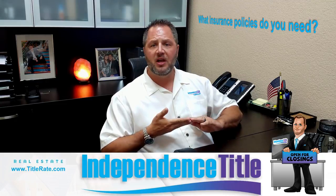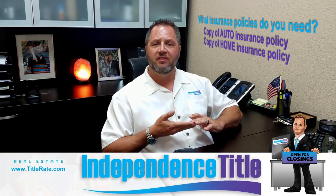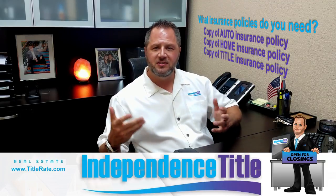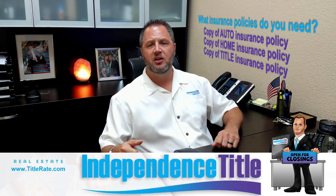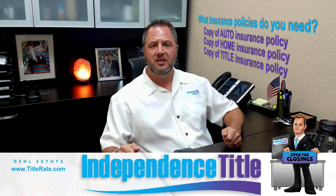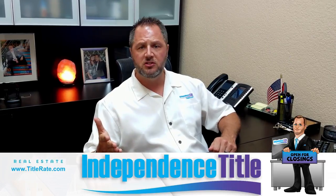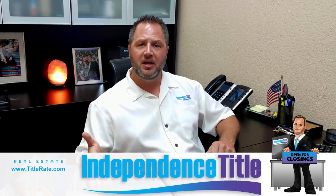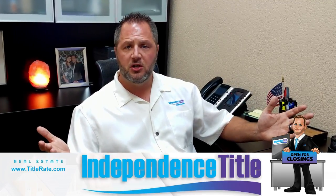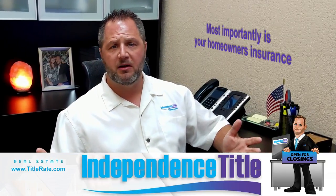So what insurance policies do you need? You want a copy of your auto insurance policy, your home insurance policy, and your title insurance policy in case you need to reference it. Your title insurance policy is a little less critical for catastrophic damage since you don't necessarily need it in order to sell, but it's definitely one you want to keep handy. Make sure you have your homeowner's insurance, your health insurance in case you need to go to the doctor or hospital, and your car insurance in case there's damage to your car and you need to file a claim.